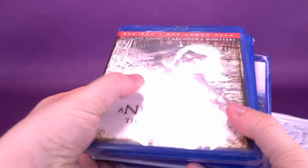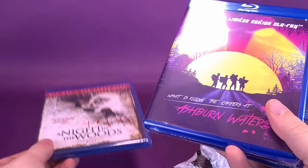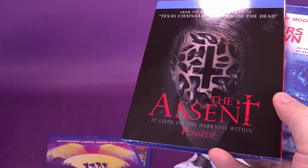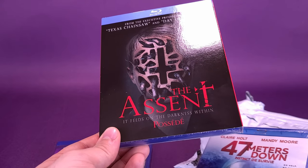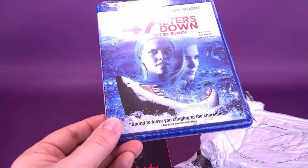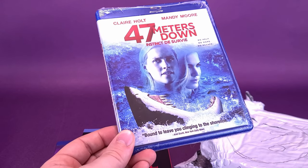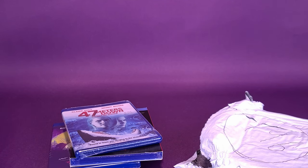Quickly skimming back through the selection of titles we got in this month's Horror Pack: we got A Night in the Woods; Ashburn Waters — what is killing the campers, that may be interesting; The Ascent — there's a term for things with holes all in them; and we also have 47 Meters Down, a movie I've never seen, but I really like shark movies so I'm going to give that a go. Have you seen any of these titles? Let me know down below in the comments section. And if you'd like to get on the Horror Pack train, click the link down below in the video description.